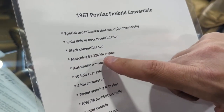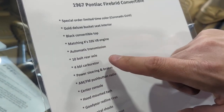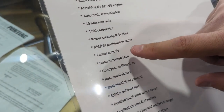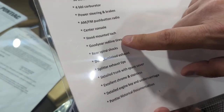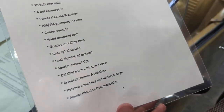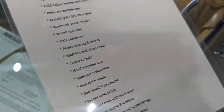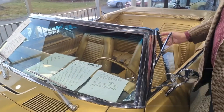Matching number 326 automatic Powerglide, ten-bolt rear, four-barrel carb, steering and brakes, AM/FM push-button radio, center console, hood tach, Goodyear red line tires — the list goes on and on. We're told it's a matching number 326 V8 four-barrel with factory rally wheels and PHS documentation, some release letters from Pontiac back in the '60s.